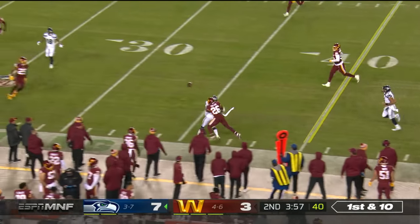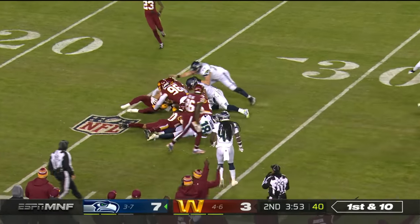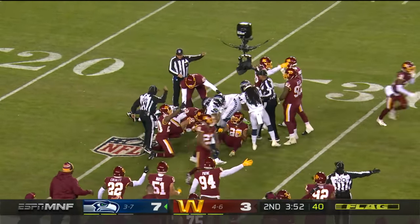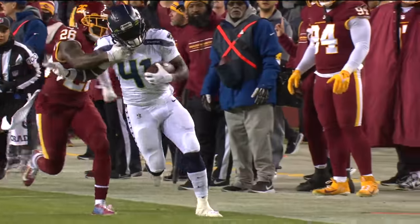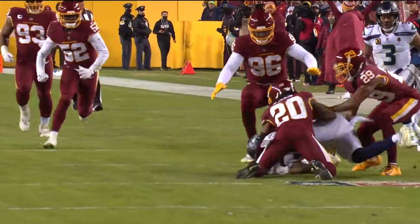Russell dumps it off for Collins. Ball comes out and it's loose. Swain had a chance for Seattle and couldn't corral it. Washington has it — Paul Holcomb. You get beat, but at least come in and make the play. It'll be first down Washington.